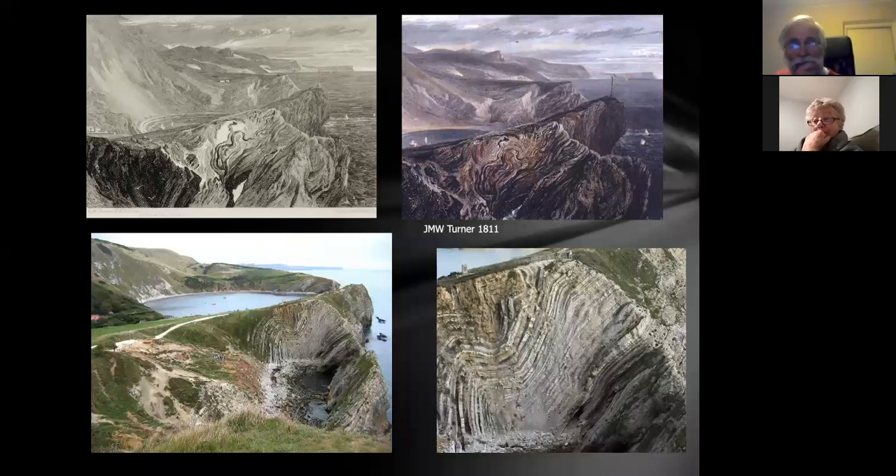You can see the Lulworth crumple — a big fold. If you think that all rocks were laid down in flat layers, anything different means they've been affected by earth movements. The idea is that back in geological time, Africa drifted north into Europe, formed the Alps, and it rippled across Europe forming these folds in southern Britain. Not exactly, but it's a good story. There were movements of land up and down, and these rocks fell off the edge of a block producing lovely crumples. This is the Lulworth crumple in Stair Hole.